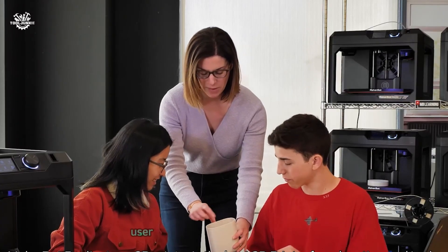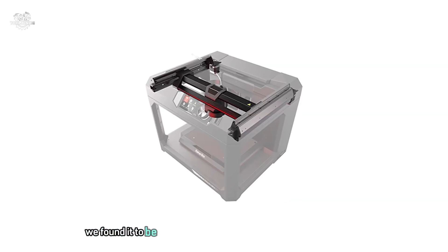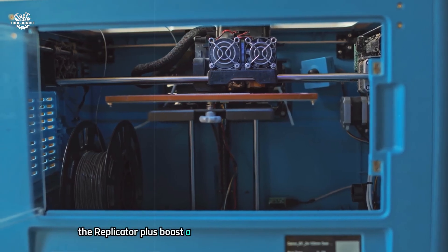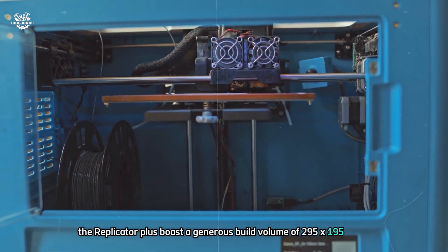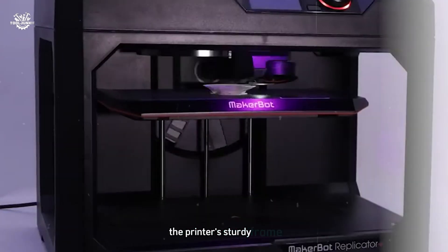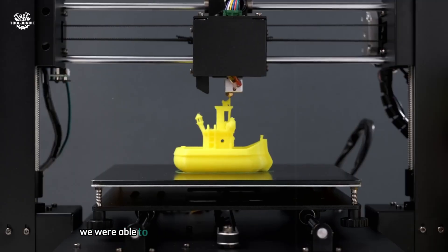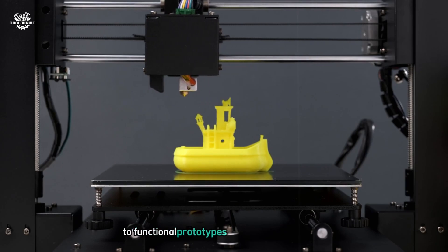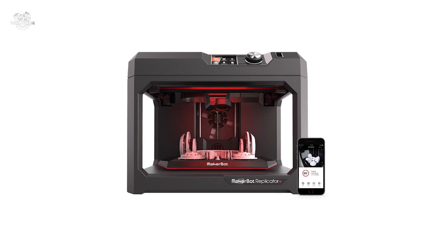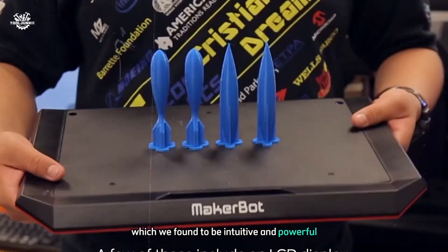At number one, the MakerBot Replicator+ Desktop 3D Printer. This printer impressed us with its professional-grade performance, user-friendly features, and overall reliability. During our extensive testing we found it to be an excellent choice for both educational settings and professional environments. The Replicator+ boasts a generous build volume of 295 x 195 x 165 mm, and its sturdy enclosed frame contributes to consistent print quality even for larger objects — we printed everything from intricate architectural models to functional prototypes with impressive results.